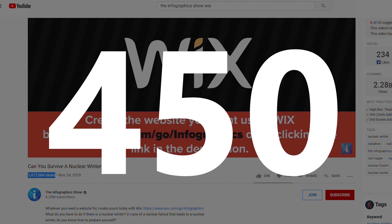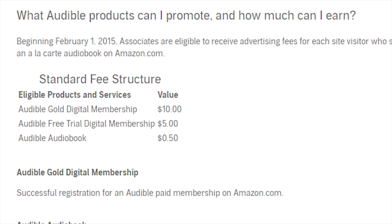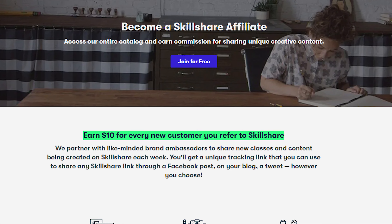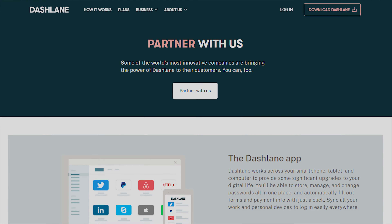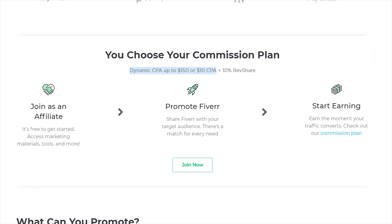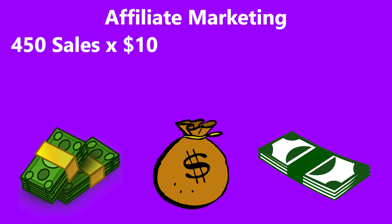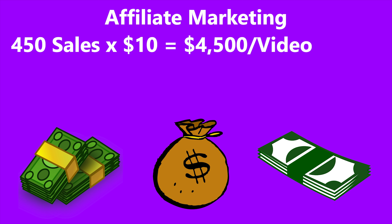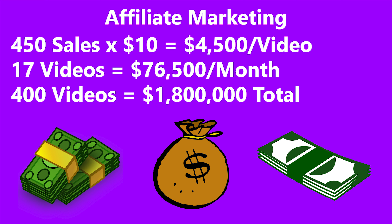As for affiliate commissions: Wix pays $100 per sale, Audible offers between $0.50 and $10 per sale, Skillshare offers $10 per sale, and other companies like Dashlane we can't determine without being a partner. The average seems to be between $5 to $10, so let's say the average commission is $10. With 450 sales per sponsorship, the Infographics Show would pull in $4,500 per video from affiliate marketing. With about 17 sponsored videos per month, this generates another $76,500 a month, or about $1.8 million over their entire channel.